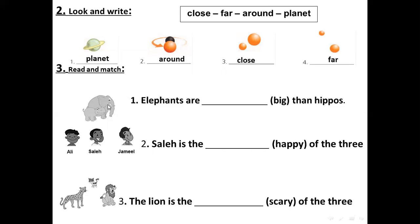Read and match. We have an elephant and a hippo. Elephants are big or bigger than hippos. Here we have a comparative form.